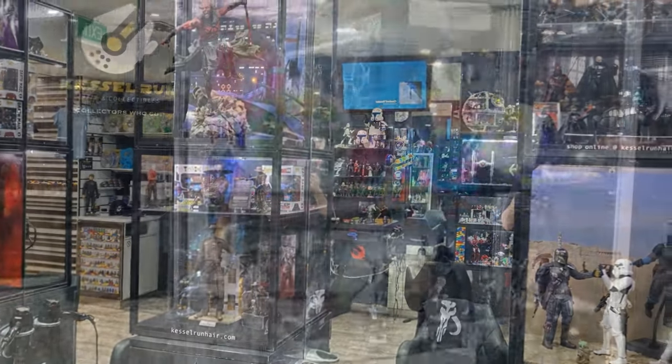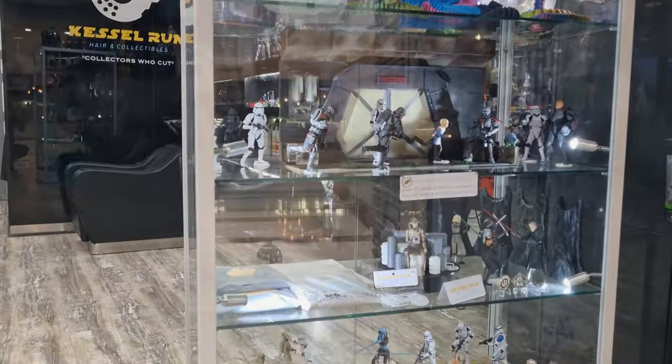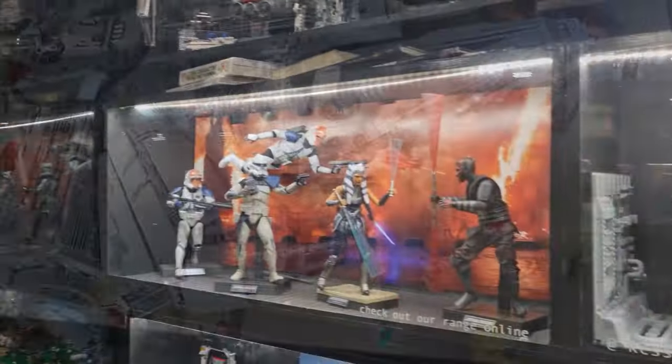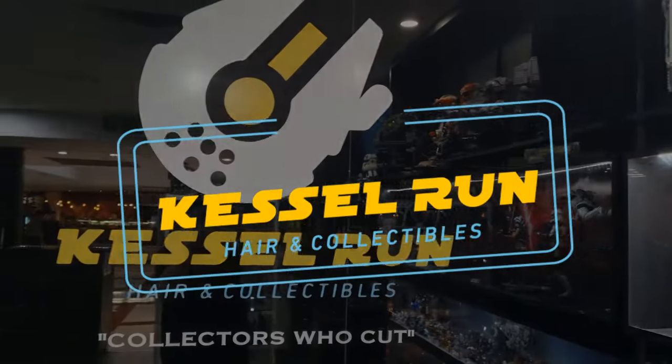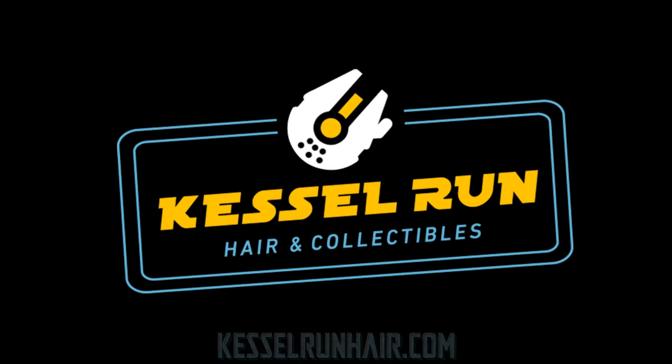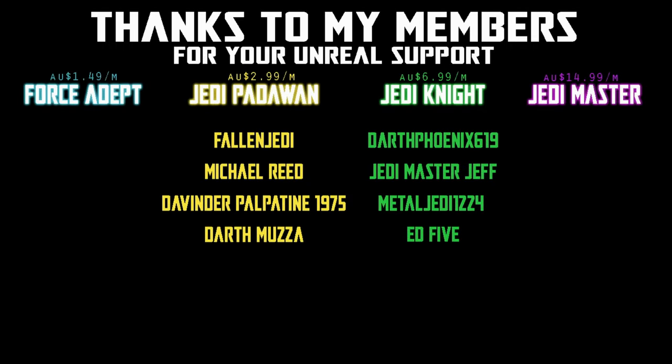You've never heard of the Millennium Falcon? It's a ship that made the Kessel Run in less than 12 parsecs. We would be honored if you would join us. What's going on, Star Wars fans and action figure collectors!